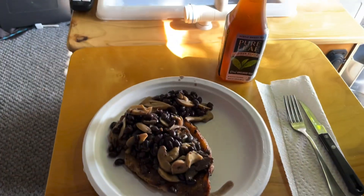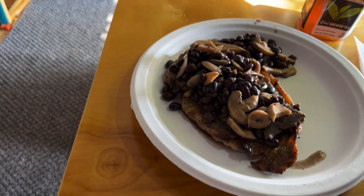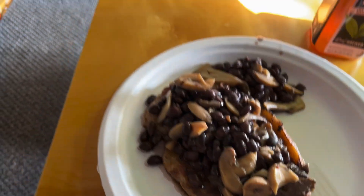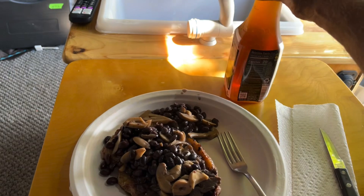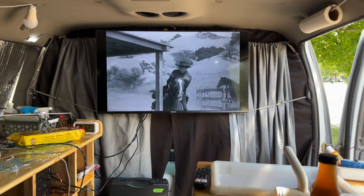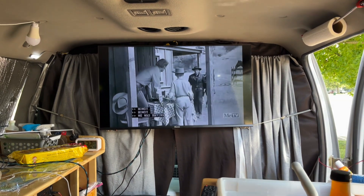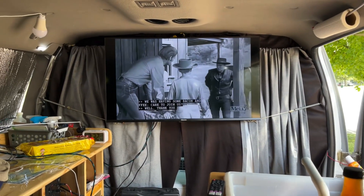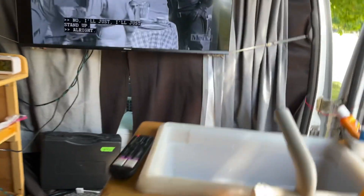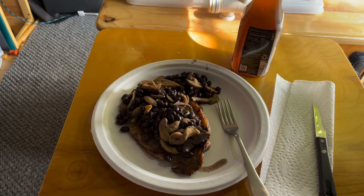Mmm, look at that — wouldn't you just look at that. I got my take on Polish pork and beans: pork steak smothered with black beans and mushrooms. Got some iced tea. In my comfortable van watching some black-and-white — looks like the Rifleman show. Can't have the sound on because YouTube gets all cranky and crying about copyright laws, so you can't have any music or anything in your videos. But I'm hungry. I'm going to eat. Bye.